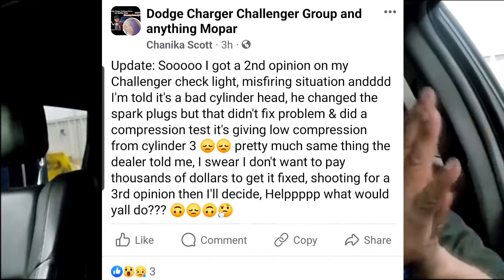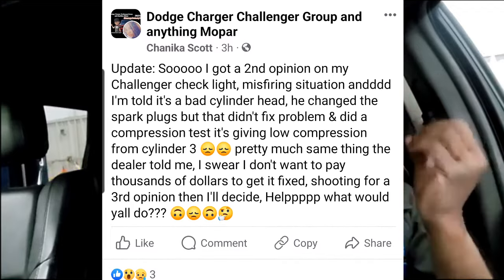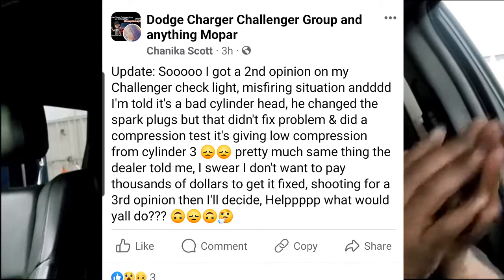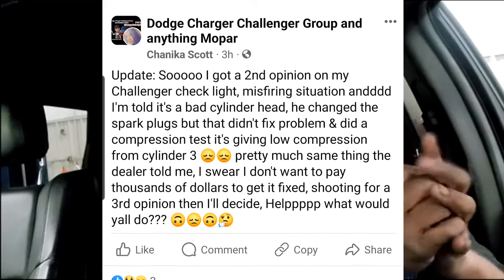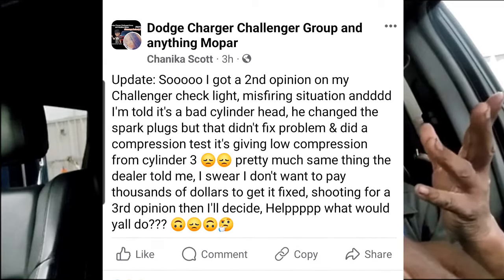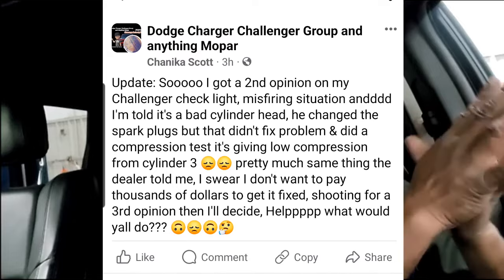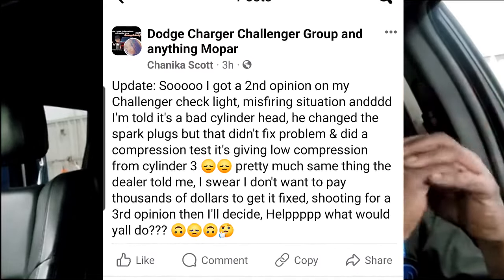So he says: 'I got my second opinion on my Challenger check engine light and misfiring situation, and I'm told it's a bad cylinder head. They changed the spark plug but that didn't fix the problem. Did a compression test — it's giving low compression from cylinder three. Pretty much the same thing the dealer told me. I don't want to pay thousands of dollars to get it fixed. Shooting for a third opinion, then I'll decide. Help — what would y'all do?'